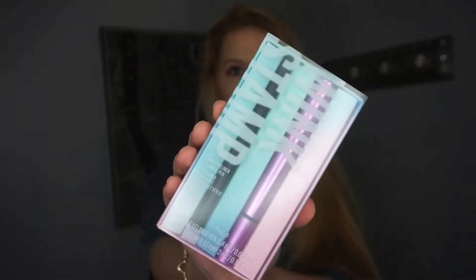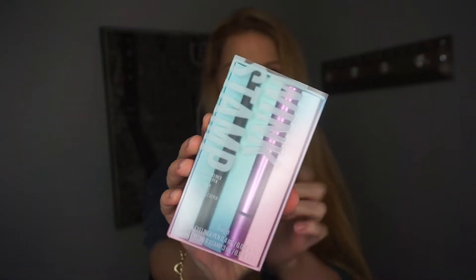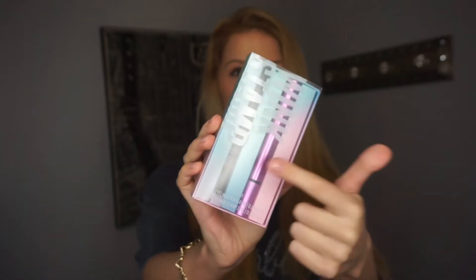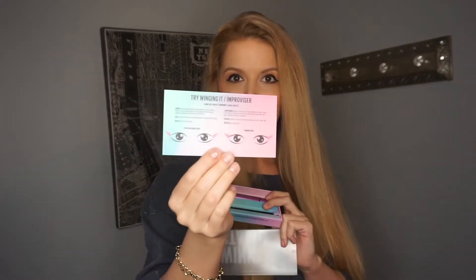The first product I got from Sephora is by the brand Kaja — this is the wing stamp eyeliner and eyeliner pen set. It comes with a left and right little wing stamp that has eyeliner in it, plus a little felt tip eyeliner pen that goes with it. It also comes with instructions showing you how to do it, which is very helpful.